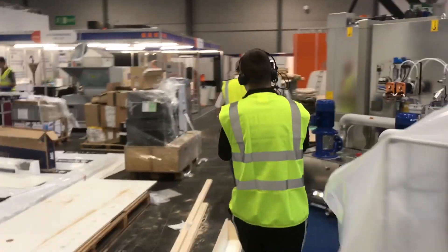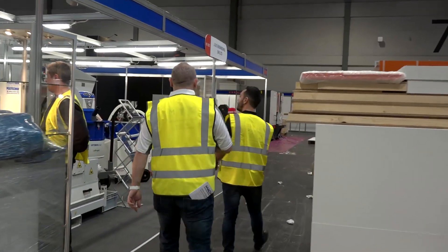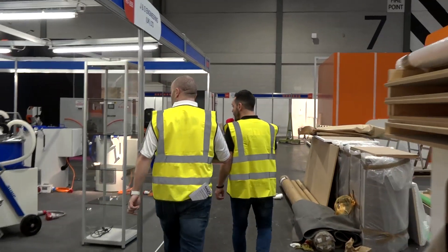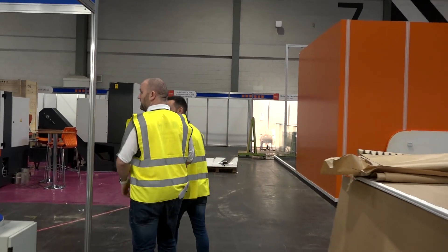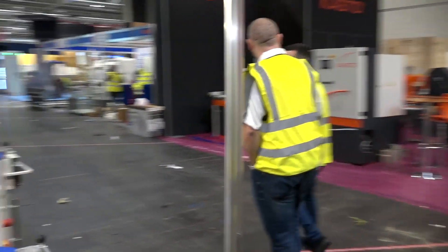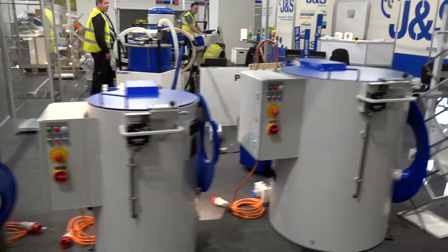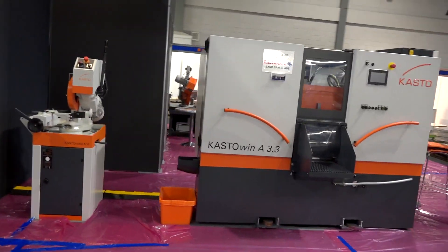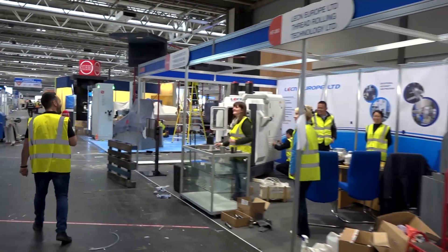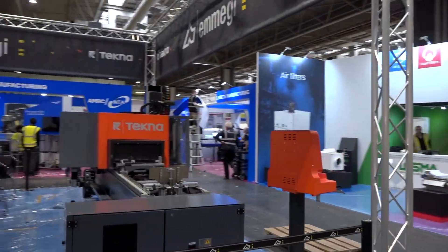It's like a maze. J and S Engineering — they do bar chamfering machines and centrifugal as well. That's done, they've gone home. Then we've got Lean Europe Limited — hello, are you alright? Guys from the MTA with their digital stand, and another one here that's pretty much complete.